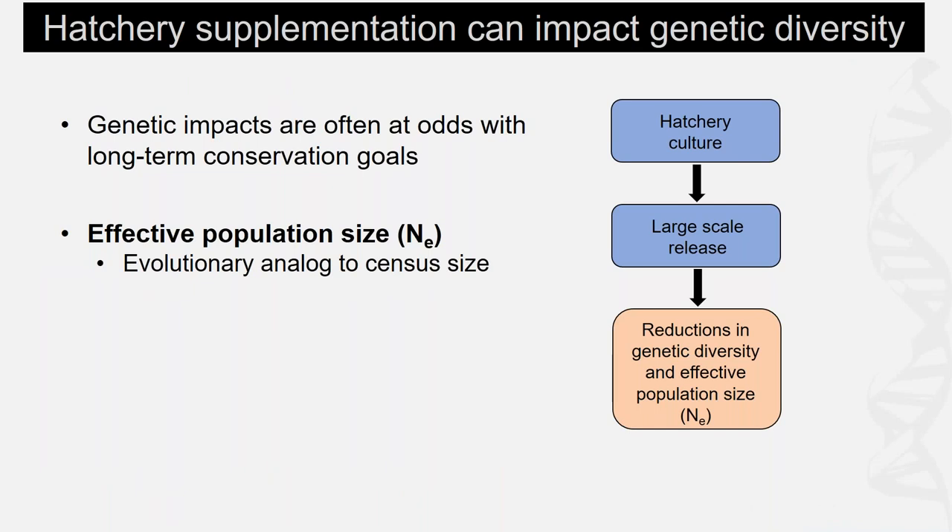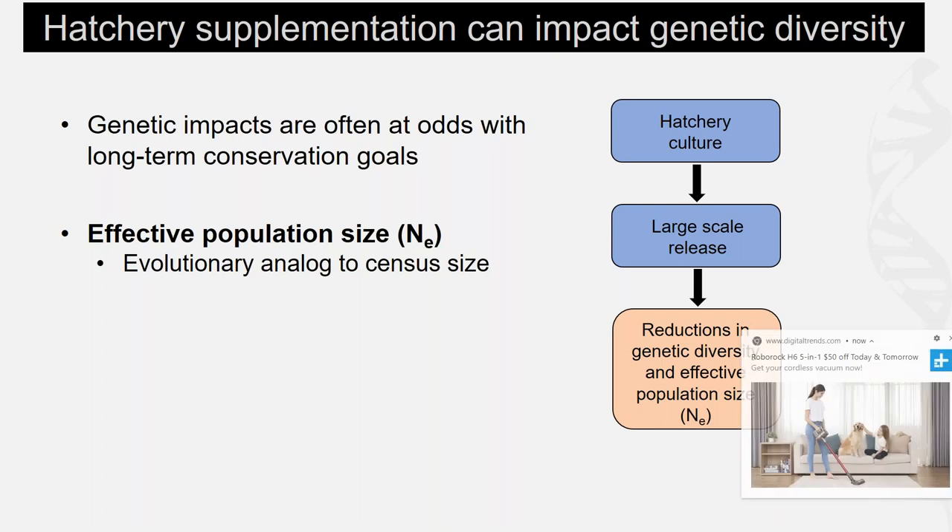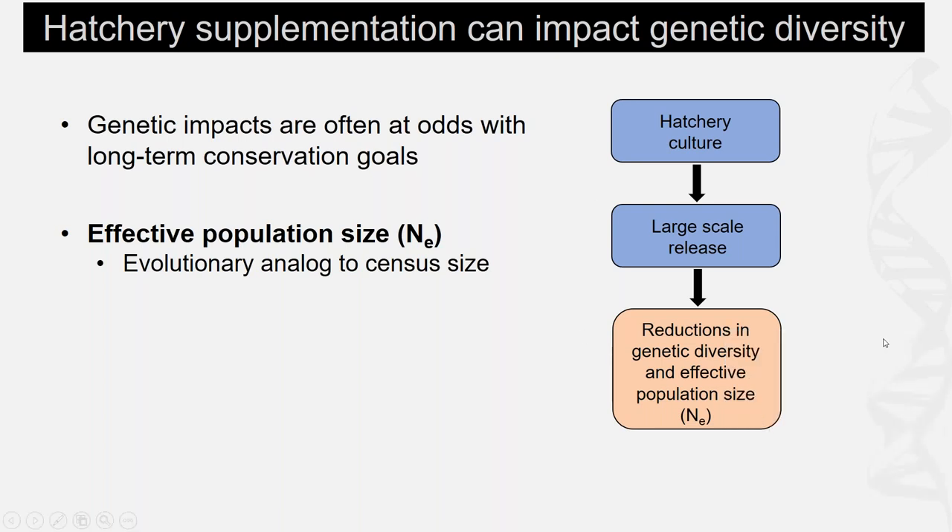While hatchery-produced oysters can lead to increases in abundances, the literature has shown that genetic impacts can hinder successes over the long term. Hatchery programs that use a reduced number of broodstock can lead to reductions in genetic diversity and effective population size. Genetic diversity is closely tied to a population's adaptive capacity and resilience to environmental change, and effective population size is an important parameter in conservation biology that describes the rate at which genetic diversity is lost.